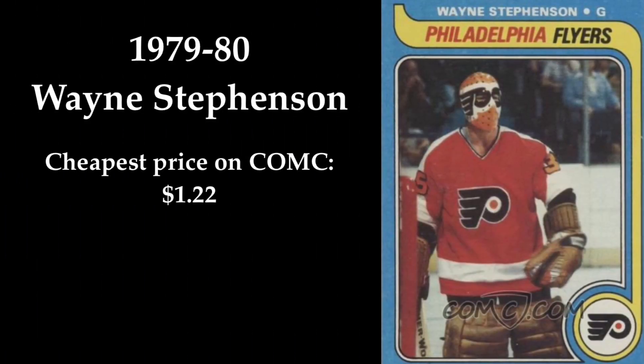In 9th place we find Wayne Stevenson. The card is from 1979-80 and you can clearly see the mask's unique Flyers design. I think this is one of the best masks ever made. You can buy this card on ComSea for only $1.22.